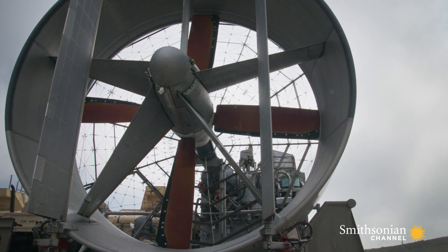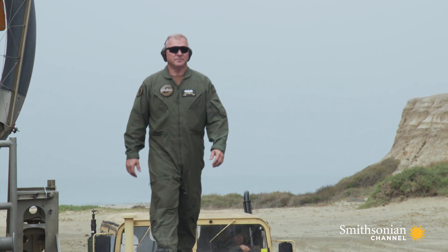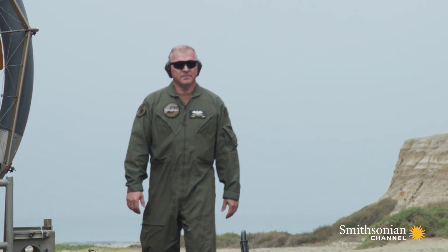First, a brief from Senior Chief Petty Officer Eric Crafton. He's an LCAC pilot who served in Iraq, Afghanistan, and Haiti.